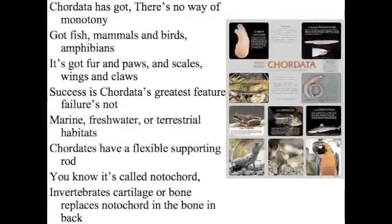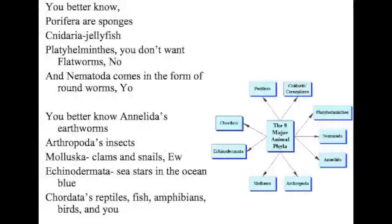Chordata has got — there's no monotony. Got fish, mammals, and birds, amphibians. It's got fur, and pork, and scales, and wings, and claws. Success — its greatest feature. Marine, freshwater, or terrestrial habitats. Chordates have a flexible supporting rod — you know what's called — notochord. Invertebrates — called a leech — a bone replacement. Known as notochord in the bone and back — you better know.